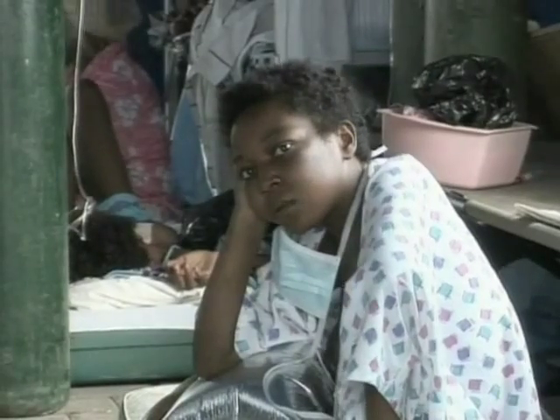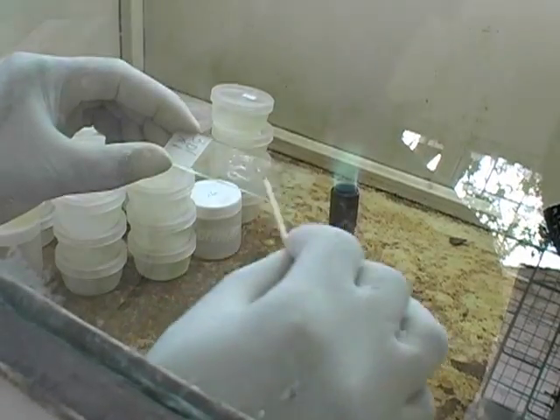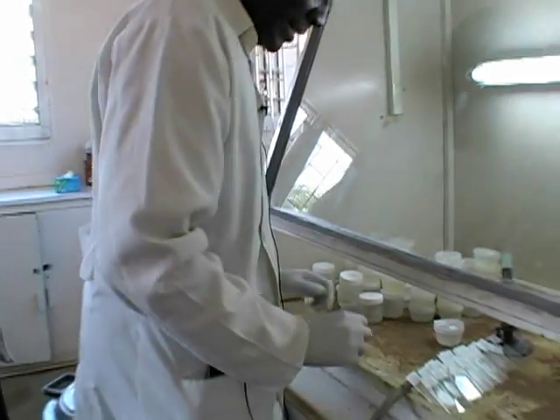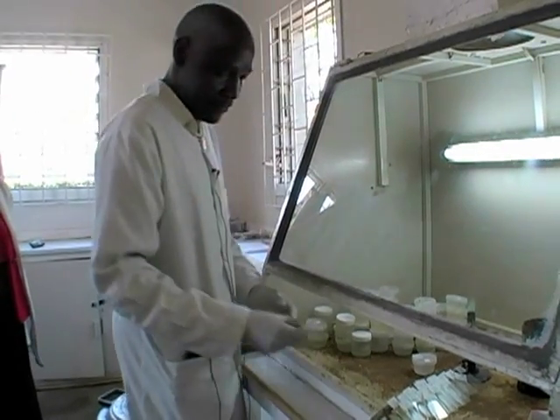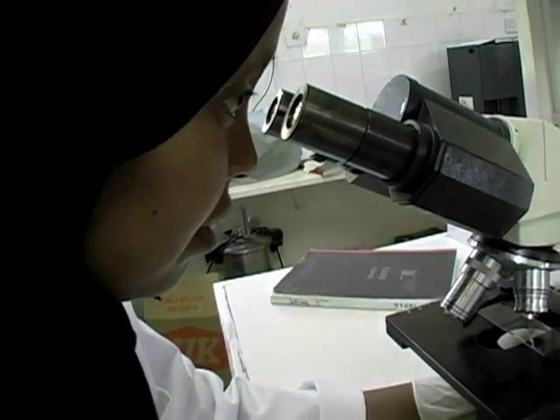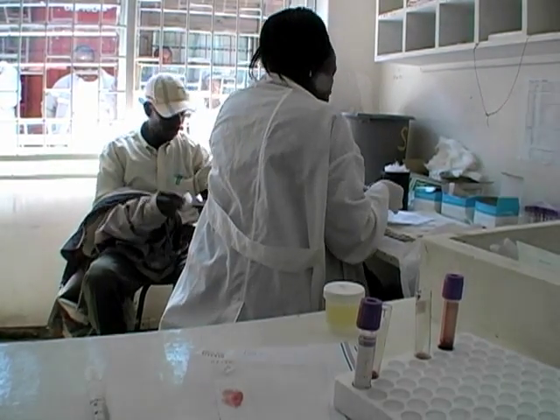Testing for TB can be slow. Patients take a sputum test, but doctors say it's not reliable, so a sample is also sent to a laboratory to be cultured. The culture develops slowly and requires highly trained technicians in order to make a diagnosis.